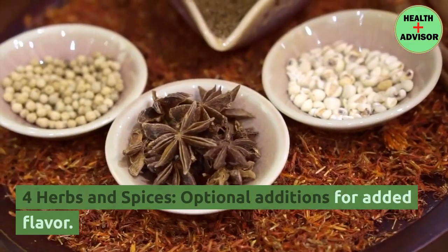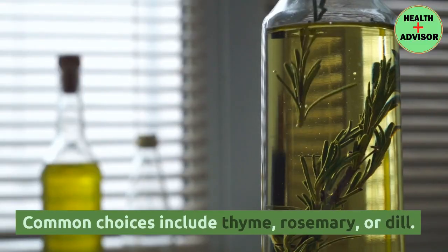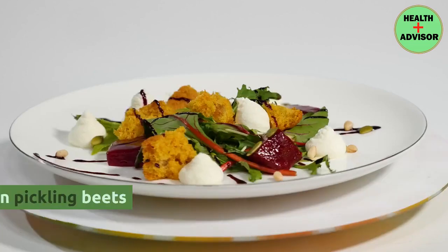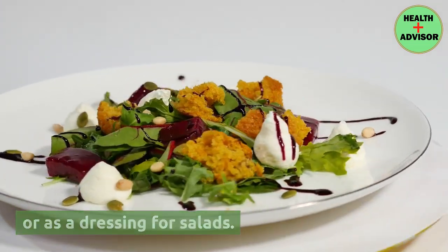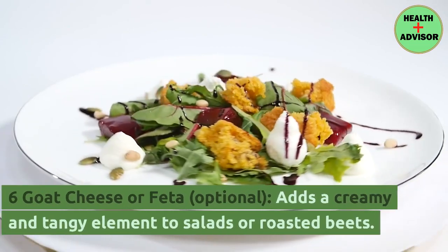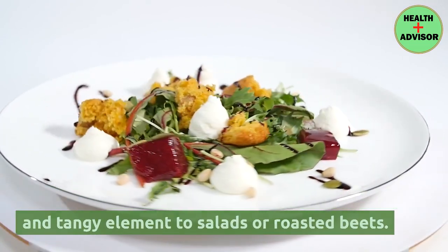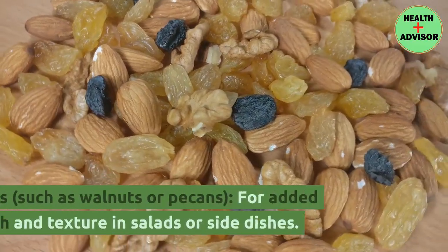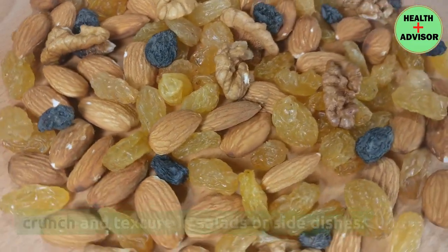Herbs and spices are optional additions for added flavor — common choices include thyme, rosemary, or dill. Vinegar or citrus juice is used in pickling beets or as a dressing for salads. Goat cheese or feta, optionally, adds a creamy and tangy element to salads or roasted beets. Nuts such as walnuts or pecans add crunch and texture in salads or side dishes.